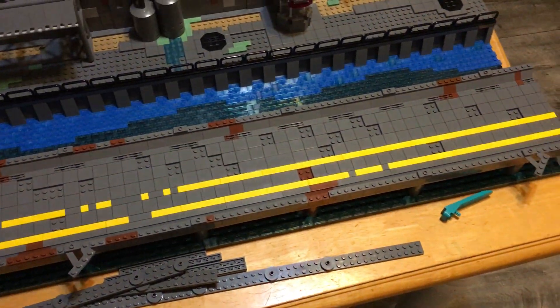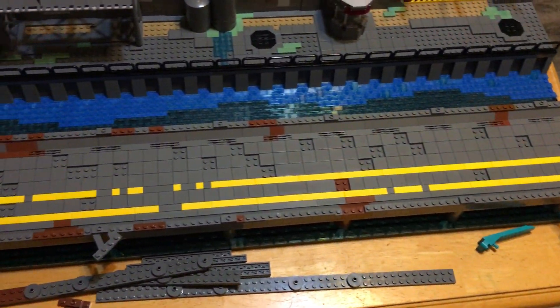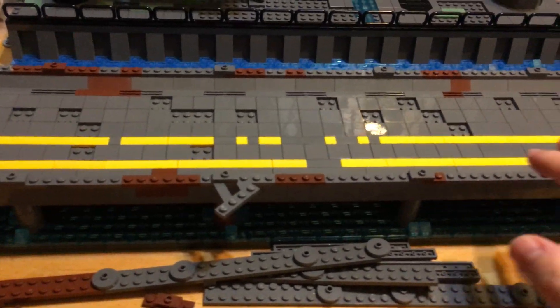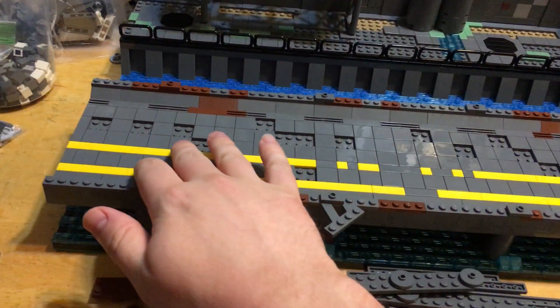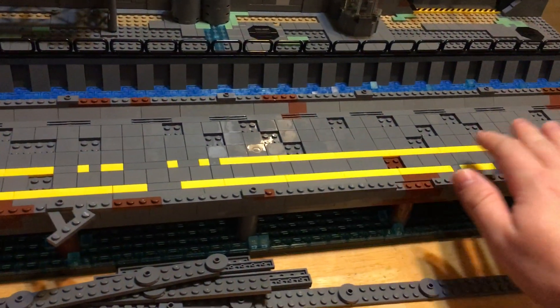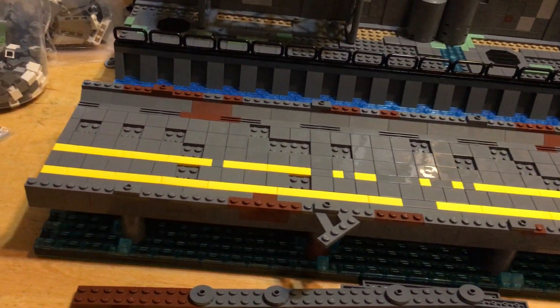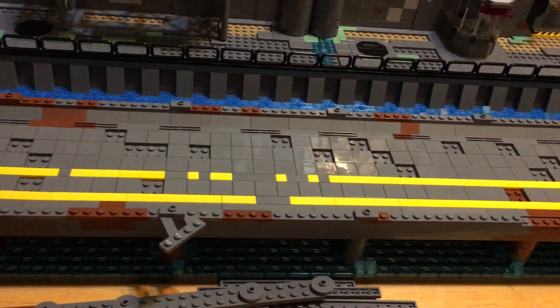First thing you'll see is I have got some striping down the causeway here. The interruptions in the paint are deliberate — I want this to look well-worn, run-down, washed away by rain, etc. So that's what I've been doing here.